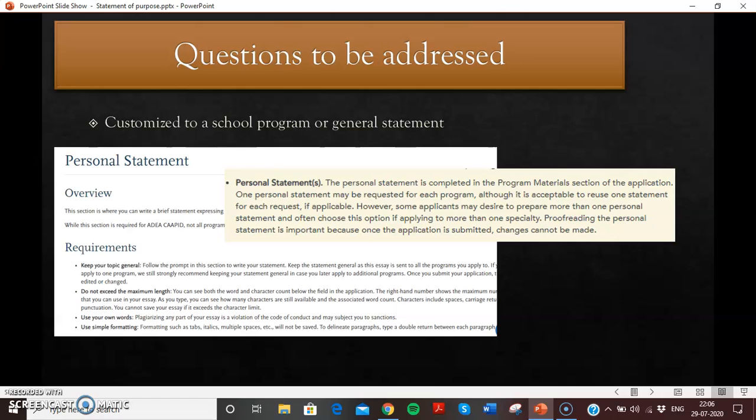The ADA PASS site says a personal statement may be requested for each program, although it is acceptable to reuse one statement for each request. So it could be customized — you can write one statement of purpose for each dental school program you're applying to and customize it to their program. When using the word 'customized,' the difference between each school is that everyone will be teaching ortho, perio, whether it's DDS or a specific specialty. We'll be discussing these specific points in the next video.